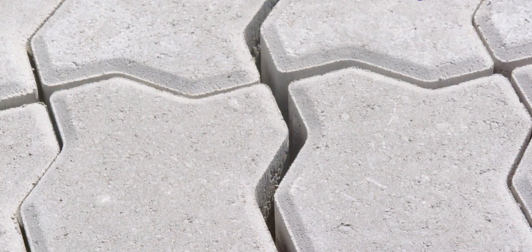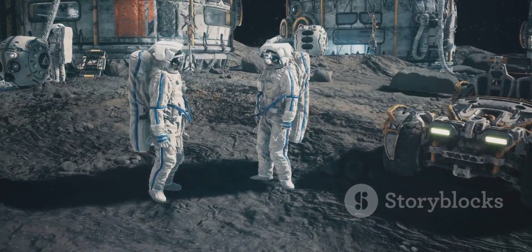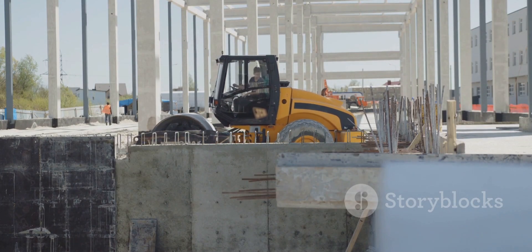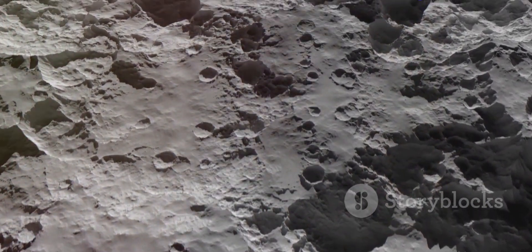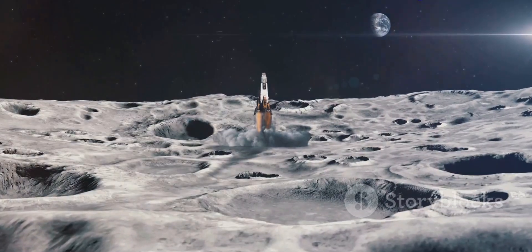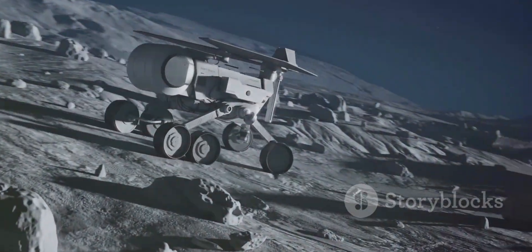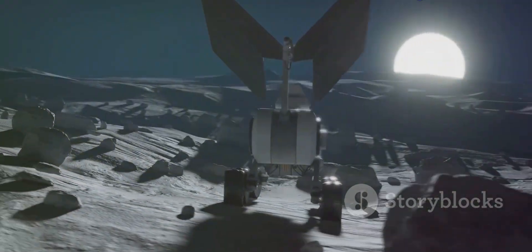Modular pavers present a practical solution for creating durable landing surfaces. These interlocking units can be easily transported and assembled on the Moon. Compaction techniques can then be used to create a solid and stable surface, and applying special coatings can further enhance durability and reduce dust. By embracing these innovative solutions, we can overcome the challenges of building on the Moon and create infrastructure that is functional, sustainable, and adaptable to the lunar environment.